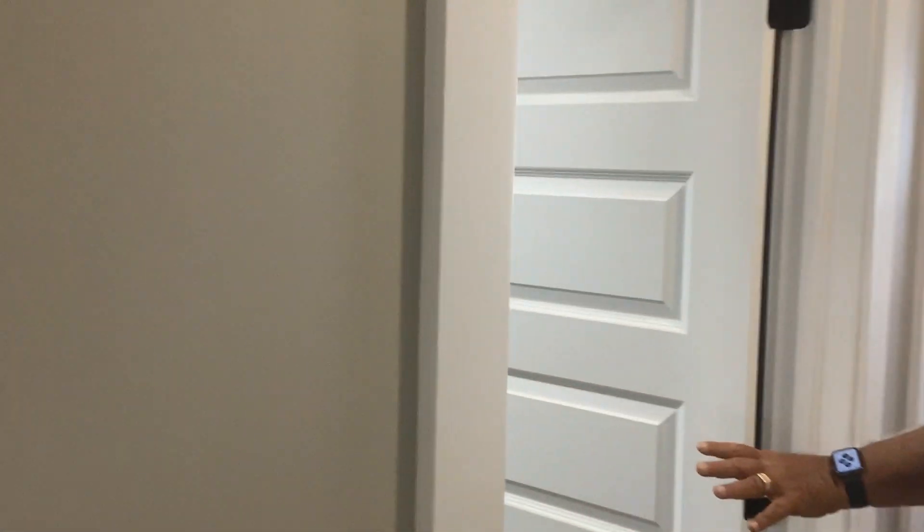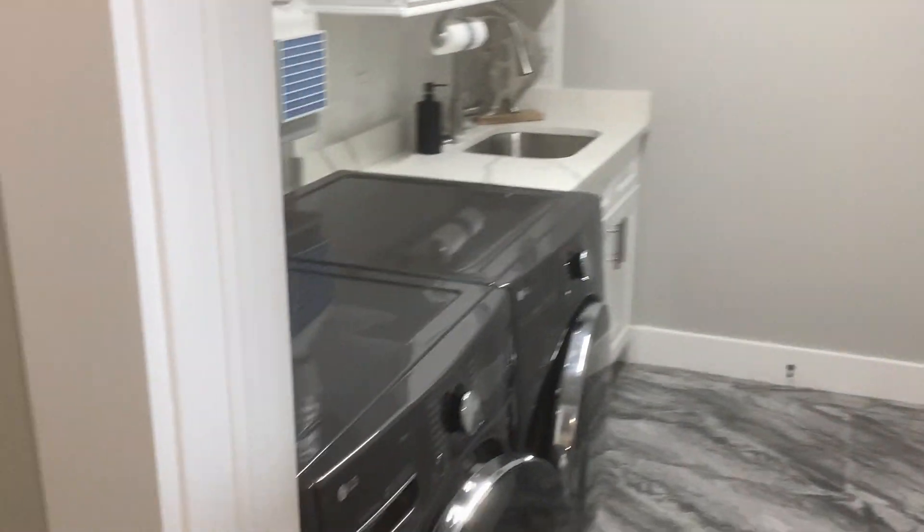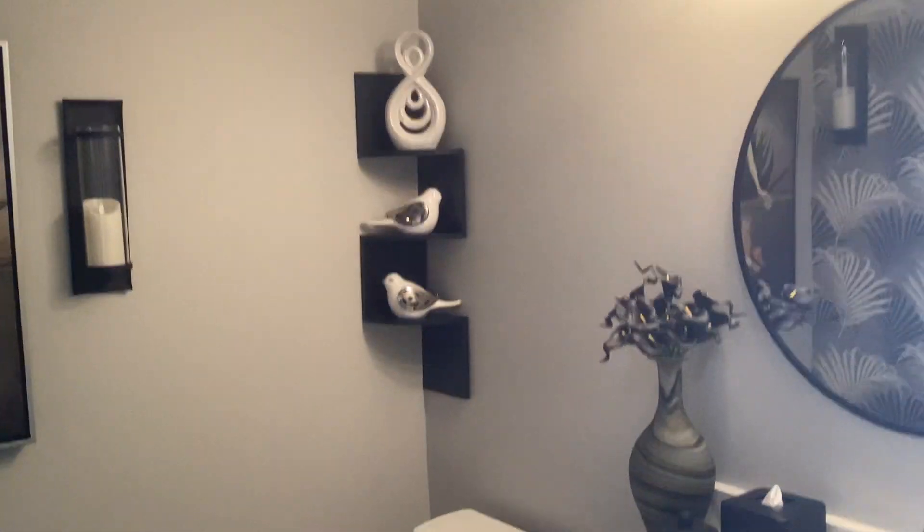Coming down the master foyer here — check this out. Down the foyer, you've actually got three bathrooms in total. You've got a laundry room over here with top-of-the-line washer and dryer — a great place to do the laundry. And right over here, you've got another bathroom, a half bath for your guests when you're having dinner and entertaining.